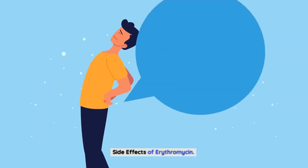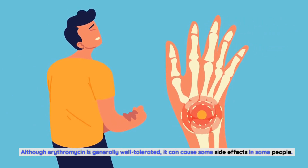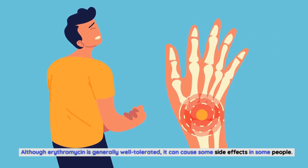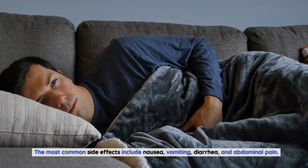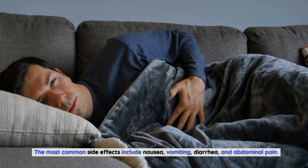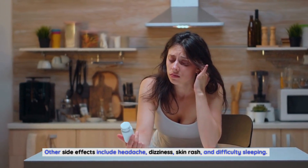Side Effects of Erythromycin. Although Erythromycin is generally well-tolerated, it can cause some side effects in some people. The most common side effects include nausea, vomiting, diarrhea, and abdominal pain. Other side effects include headache, dizziness, skin rash, and difficulty sleeping.